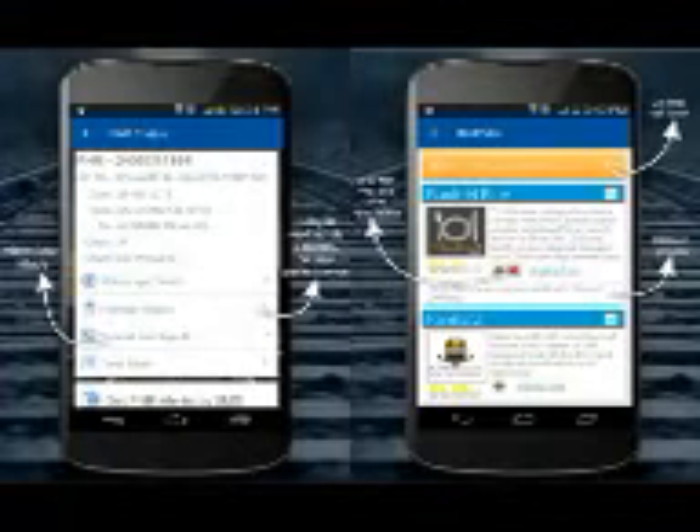You can locate the nearest station using Google Maps through the RailYatri app. In the About Trains section, you can find the trains running between stations, view timetables, and calculate the fare for journeys.